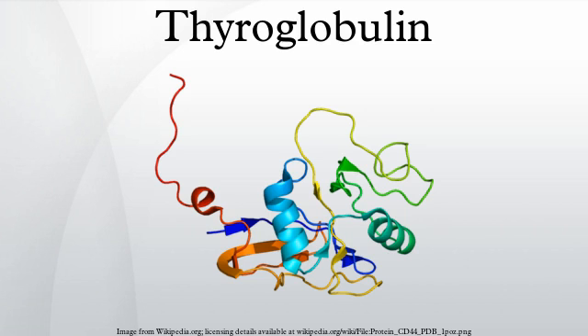Thyroglobulin is produced by the follicular cells of the thyroid. Tg is used by the thyroid gland to produce the thyroid hormones thyroxine and triiodothyronine. It is presumed that Tg and the thyroid are also an important storage of iodine for all body needs, in particular for many iodine-concentrating organs such as breast, stomach, salivary glands, thymus, choroid plexus and cerebrospinal fluid, etc.